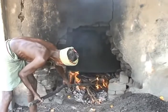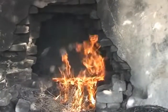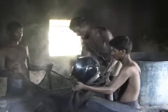Next, the sediment in the copper vessel is boiled vigorously for one to two hours. After boiling, the sediment is filtered using cloth. It takes approximately 12 hours to complete the filtering process.